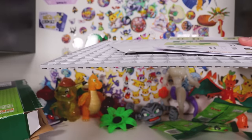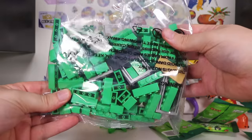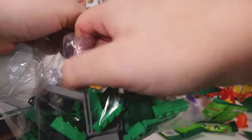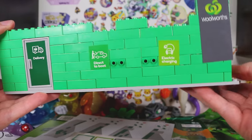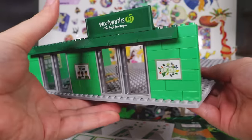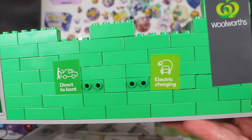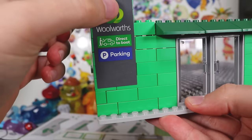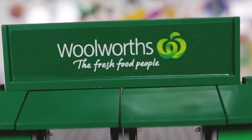Assembling anything is my Achilles heel. Oh there you go - definitely not Lego, by the way. I got my girlfriend to help me put it together. You've got the delivery door, and there's a bunch of little stickers that you just stick over the bricks. Woolworths: the fresh food people.